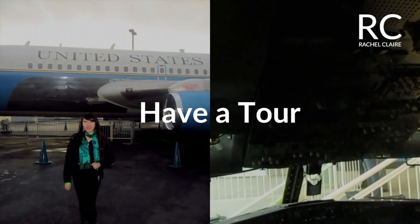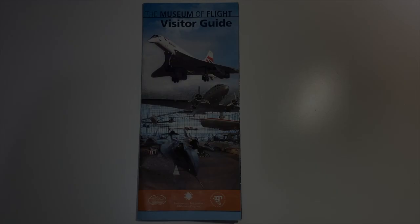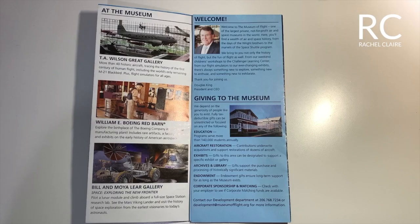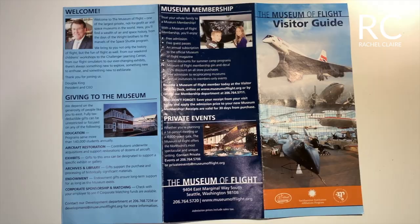Hey explorers, today we'll be exploring the Museum of Flight, which is located in Seattle, United States of America. We are now inside the museum. Inside the Museum of Flight, you'll find a lot of space and air history.